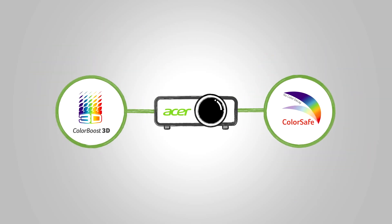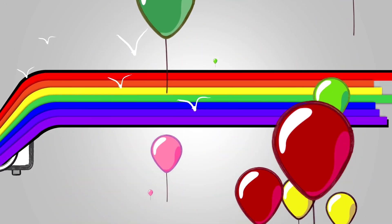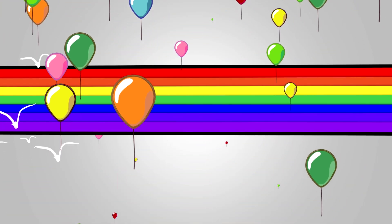Together, Acer's ColorBoost 3D and ColorSafe technologies ensure our projectors provide rich and vibrant colors to enjoy for many years to come.